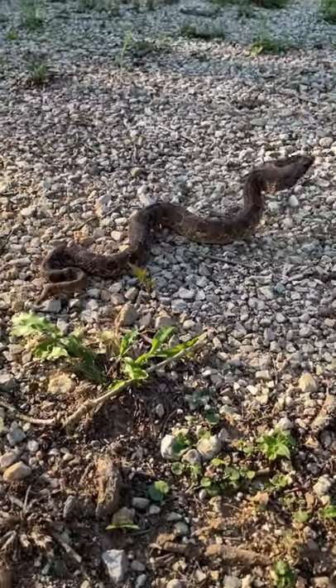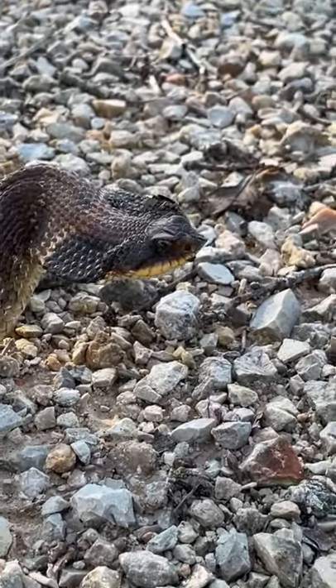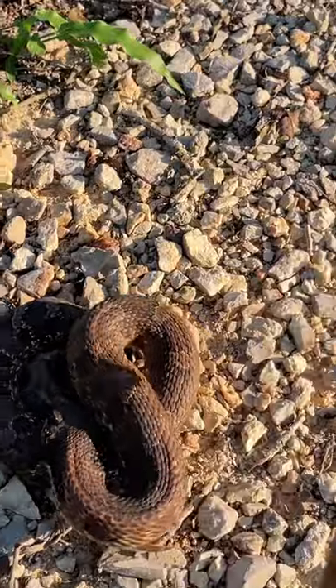When a hognose feels threatened, it will raise its head off the ground, flare its neck, and begin hissing much like a cobra. It may also make striking motions with its mouth closed.